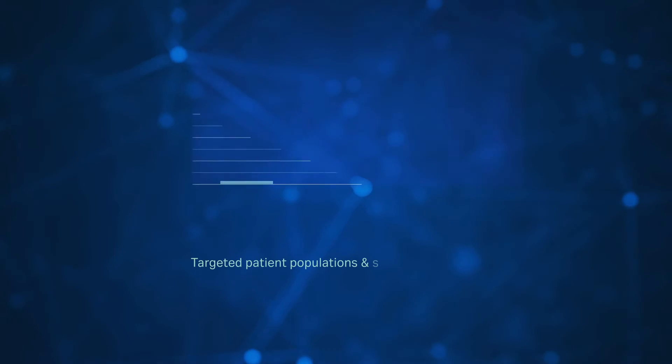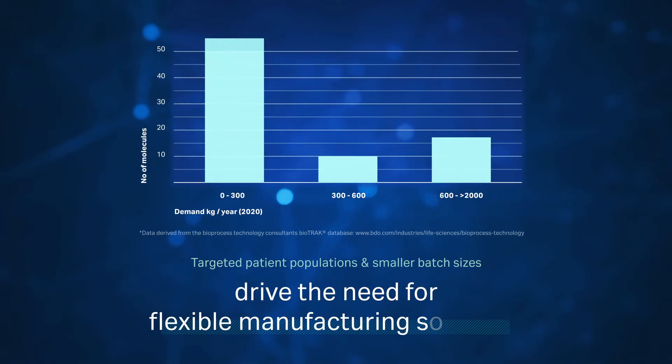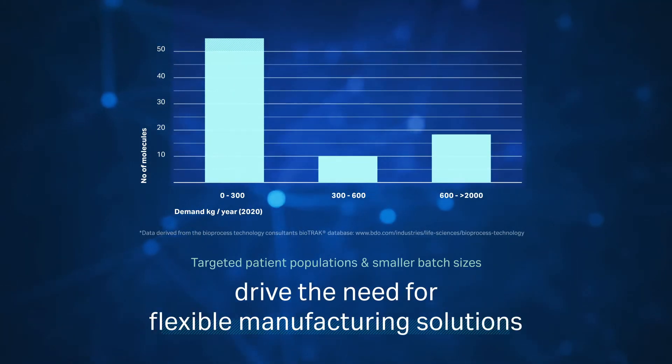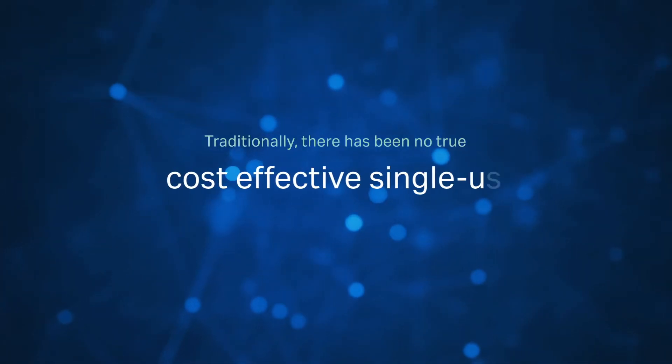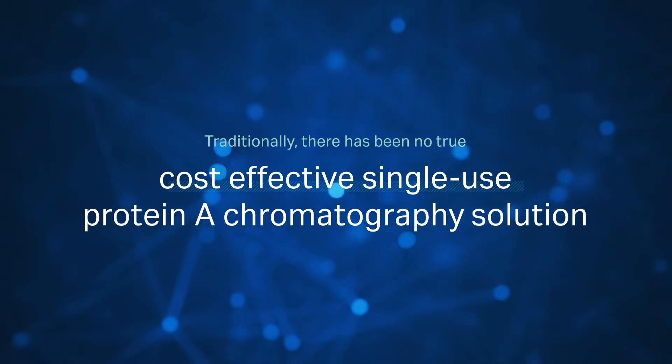More targeted patient populations with smaller batch sizes are driving the need for flexible manufacturing solutions and multi-product facilities. Traditionally, there has been no true cost-effective single-use chromatography solution.